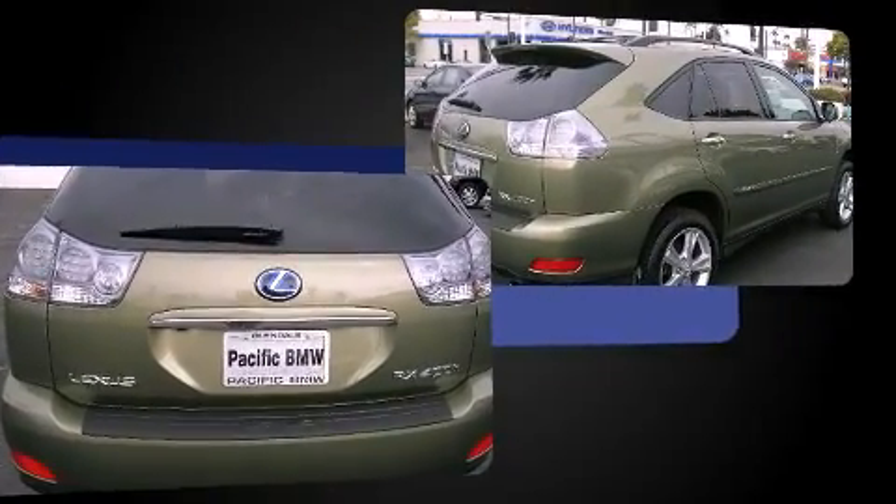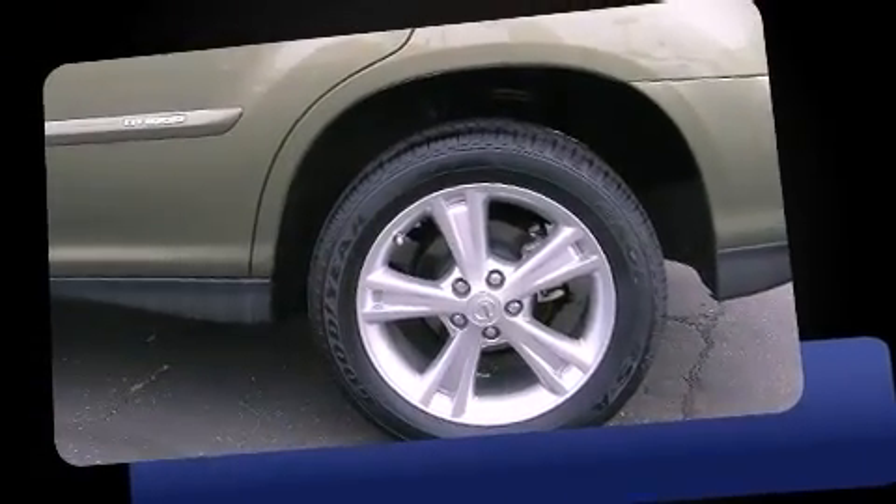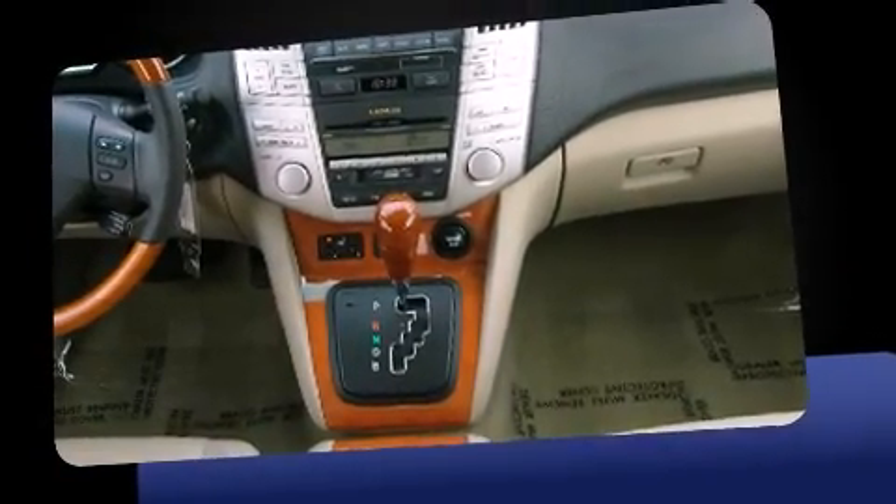All of the following features are included: adjustable headrests in all seating positions, a leather steering wheel, automatic dimming door mirrors, power front seats, front fog lights, heated door mirrors, and cruise control.